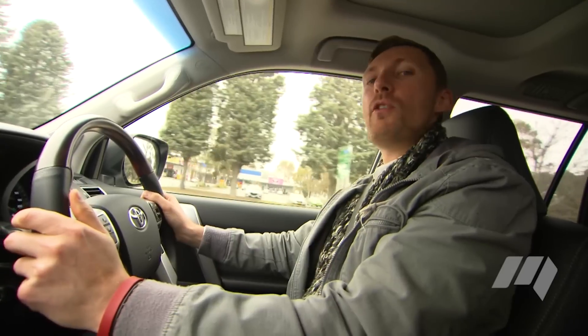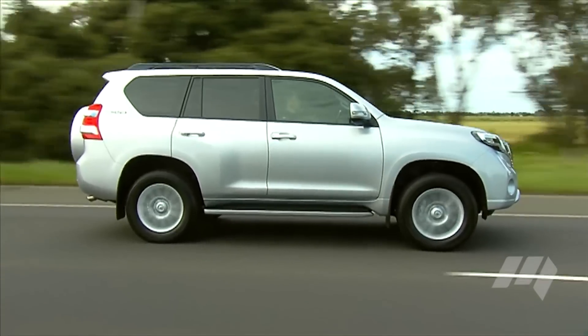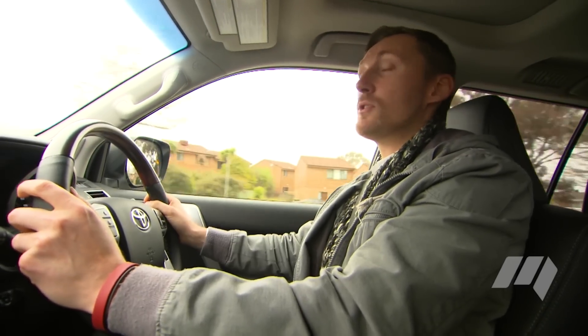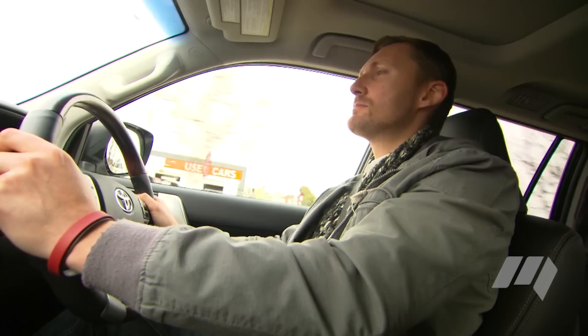Prados are known for their off-road capability, but they are used a lot as family transport. And around town, it's not bad. The extra torque, I think, will help a little bit, but throttle response certainly isn't immediate. Toyota says the new engine is quieter than before, and that might be true, but you can still tell it's a diesel.